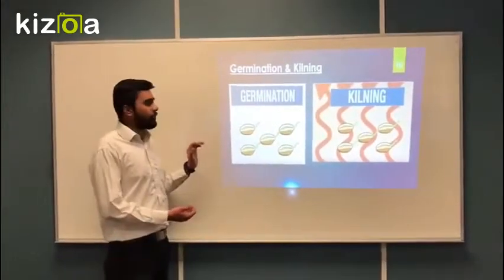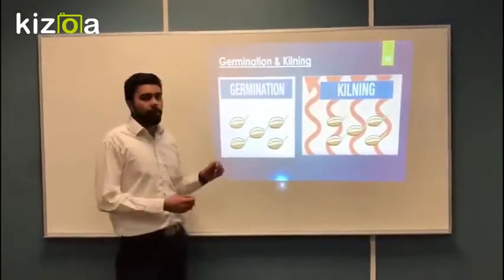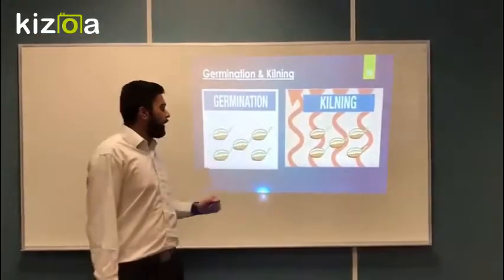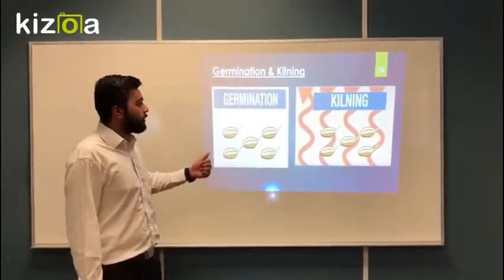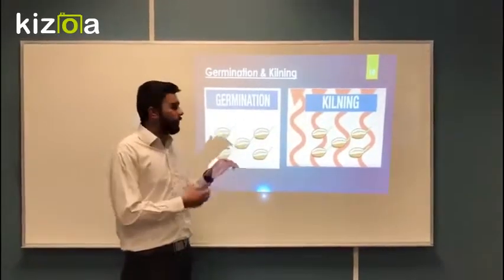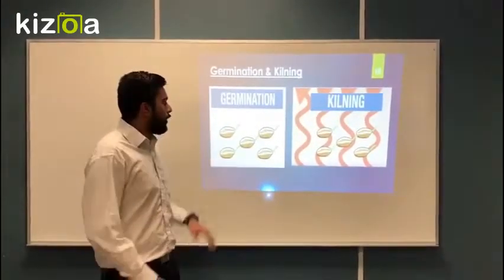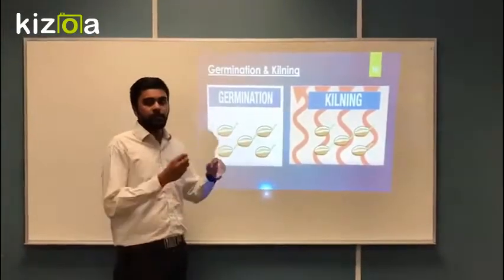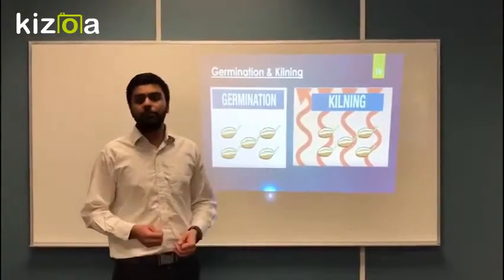The process of germination and kilning works as follows: the grains are kept in a drain, then processed with humidification and hot air. The amount of hot air during the process increases or changes the color of the product — the longer the time, the different shades we get. Our main requirement is base malt, which requires around two days of processing.